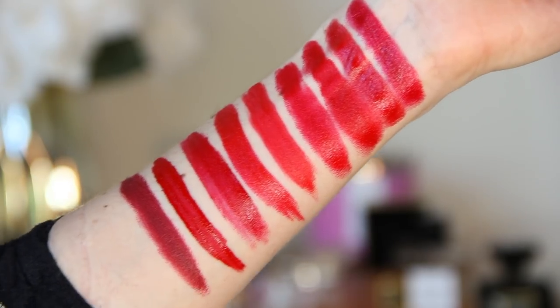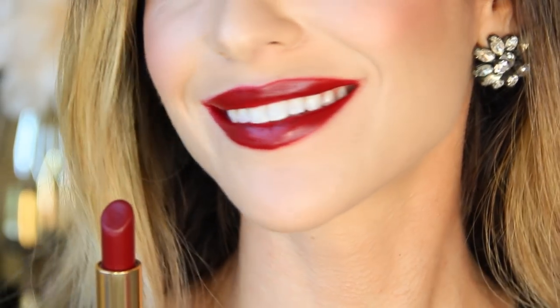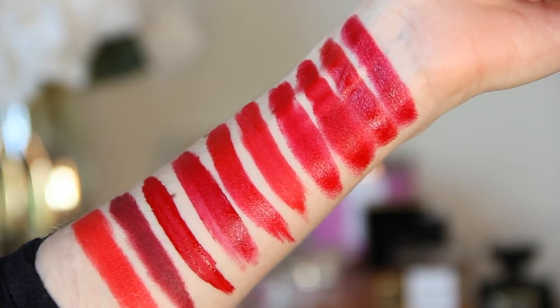Tom Ford Velvet Cherry is another lipstick I've mentioned before on my channel — this is my favorite luxurious, deep, vampy wine red. It's very dramatic, perfect for evenings, and also a matte formula, so make sure your lips are exfoliated beforehand and definitely conditioned and moisturized, or you can top it off with a gloss. The color itself is so beautiful and of course the Tom Ford packaging is stunning. The Guerlain Rouge G lipsticks completely took me by surprise — this one is number 28, a little bit more of a warm coral red.